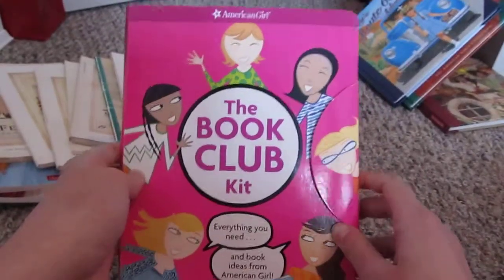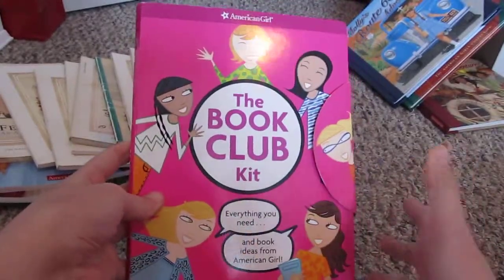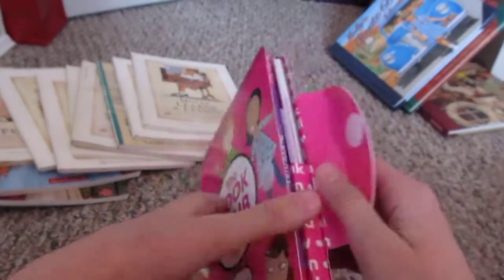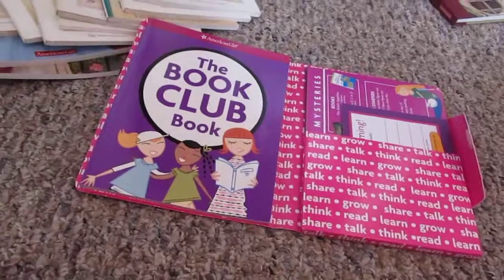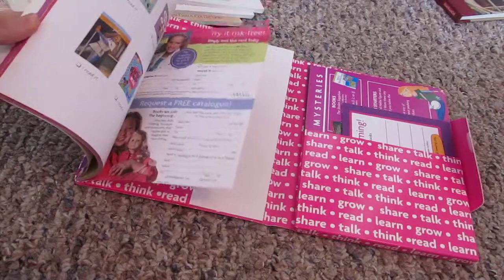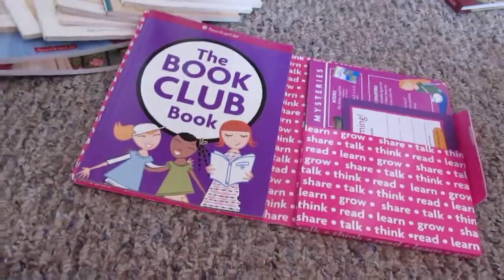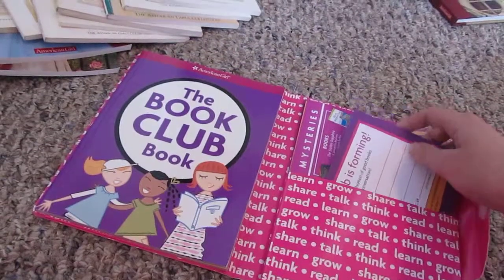I have the book club kit, which I got for Christmas one year because my sister and I really wanted to start a book club, so my mom got this. I never used it — I actually took the plastic off because I thought I was going to use it, but I've never touched it or anything.